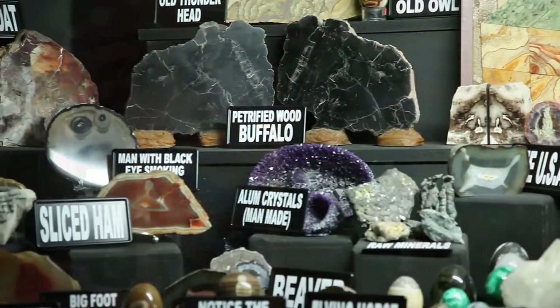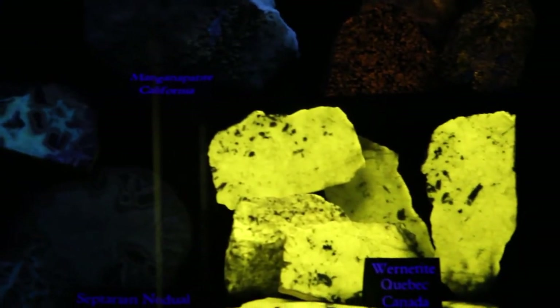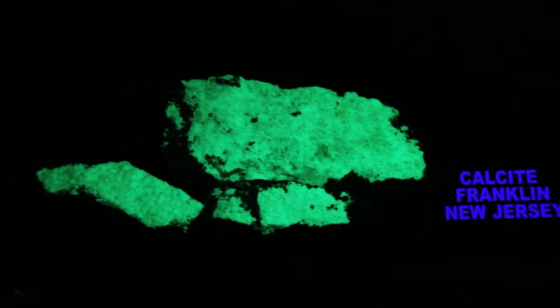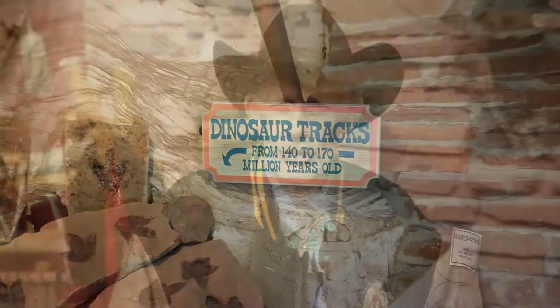The museum features items they collected over 60 years of traveling throughout the world. Inside the cave, we have one of the largest fluorescent mineral displays in the United States — rocks that respond to long-wave and short-wave ultraviolet light. My father studied archaeology, paleontology, and dabbled in mineralogy in college.